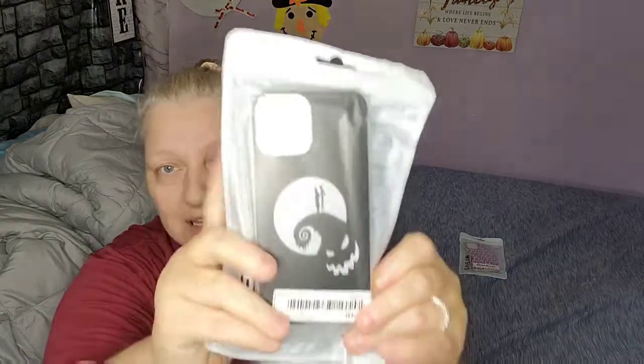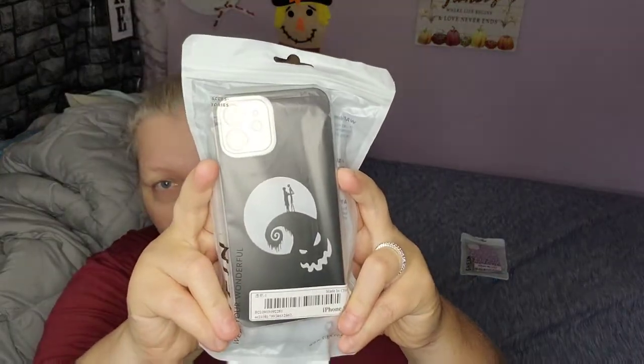This is her first phone case that she ordered. I think it's super cute — it's got the pink leopard print. She also got this one, and these are made in China. I believe this one is supposed to be the Nightmare Before Christmas — you guys can tell me if I'm wrong — and it came like this.